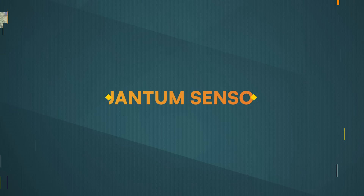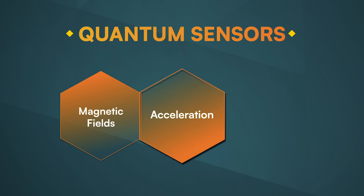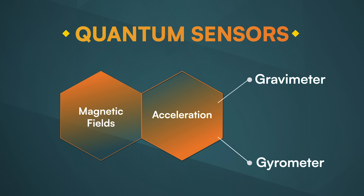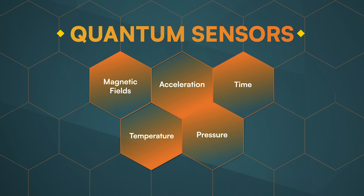There are many other types of quantum sensors, and they can measure all sorts of things in addition to magnetic fields. Some are sensitive to changes in acceleration, and so can be used as gravimeters and gyrometers. Others can measure changes in time, temperature, pressure, and other attributes of our environment.